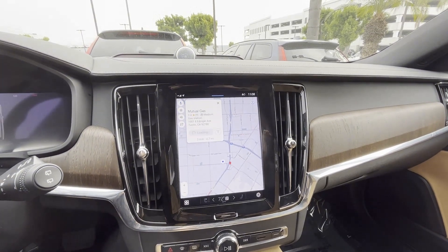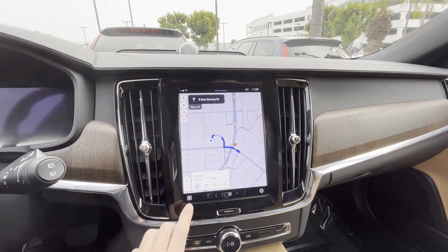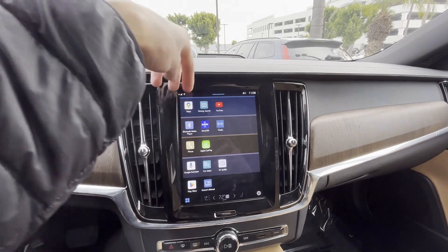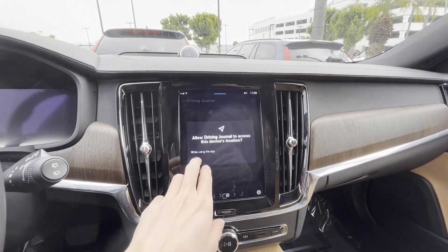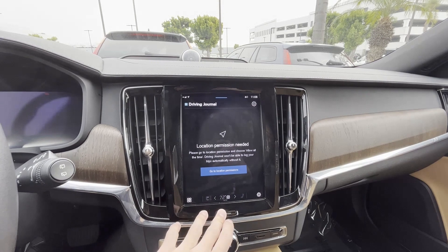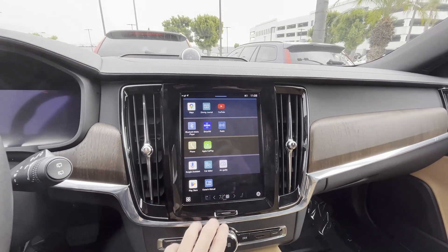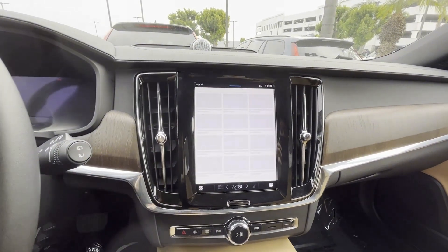You can use Google Maps with voice commands — for example, 'Take me to the nearest gas station.' The system is extremely intuitive. The Maps app includes your driving journal so you can figure out how efficiently you're driving. You can even access YouTube on this vehicle and watch videos while the car is parked.